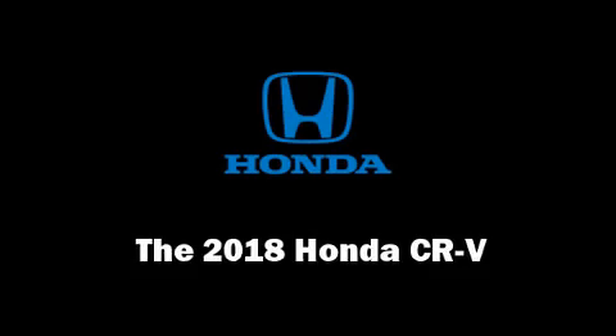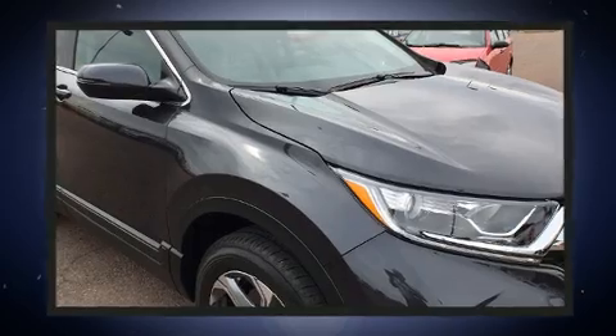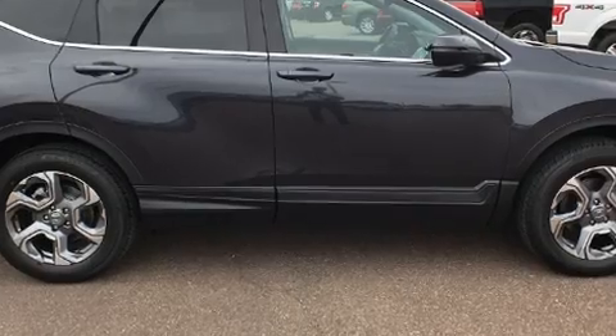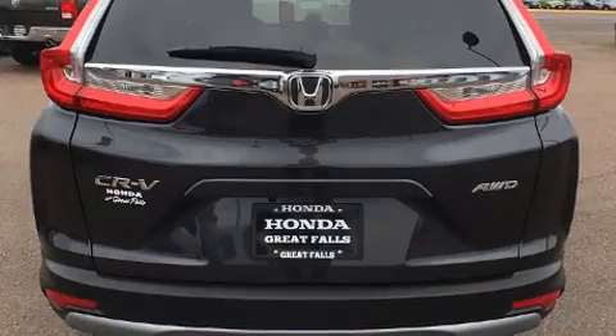Load your family into the 2018 Honda CR-V. It features an automatic transmission, all-wheel drive, and an efficient four-cylinder engine. Turbocharger technology provides forced air induction, enhancing performance while preserving fuel economy.